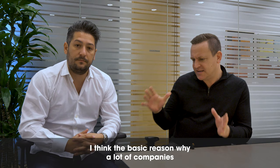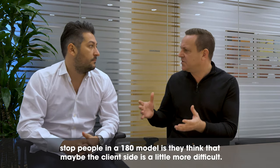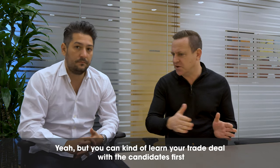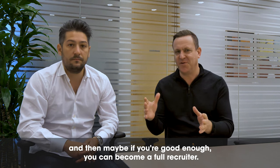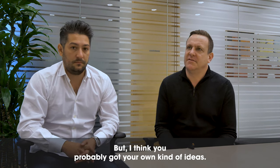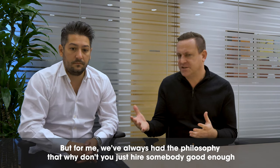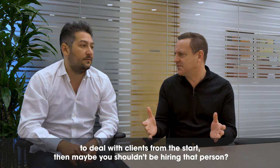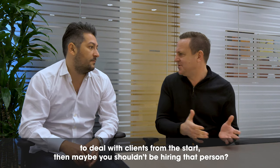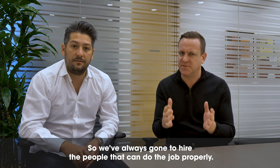The basic reason why a lot of companies start people in a 180 model is they think the client side is a little more difficult, and you can learn your trade dealing with candidates first, and then maybe if you're good enough, you can become a full recruiter. But our philosophy has always been: why don't you just hire somebody good enough to do the full job from the beginning? If you don't have the faith in their ability to deal with clients from the start, then maybe you shouldn't be hiring that person.